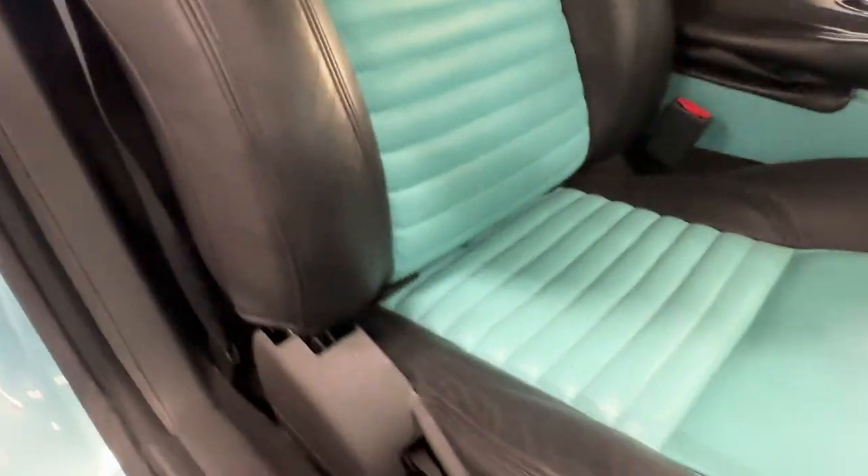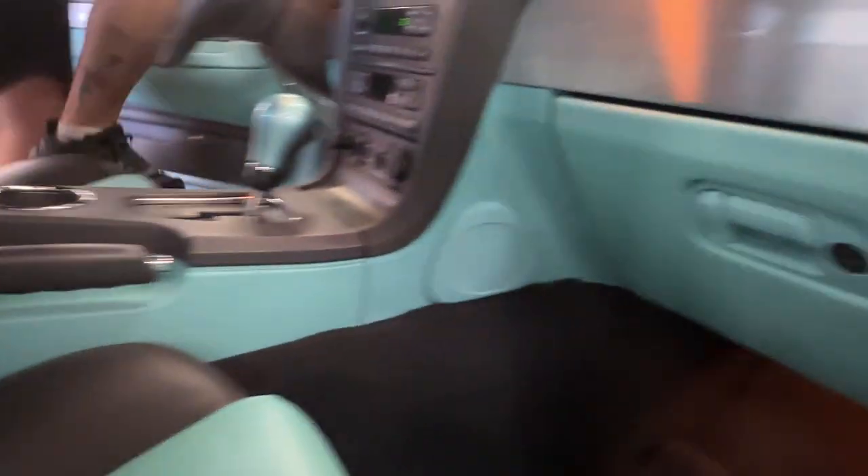Coming onto the passenger seat — oh, very nice, no wear at all. The blue continues all the way down and all the way around.